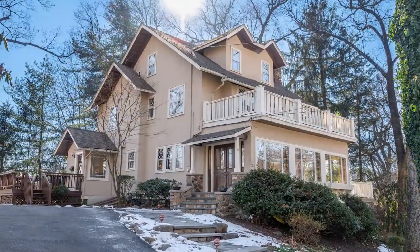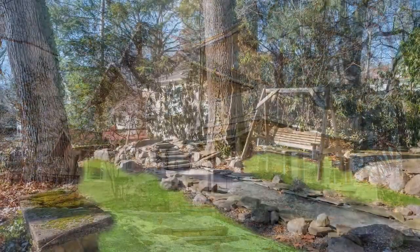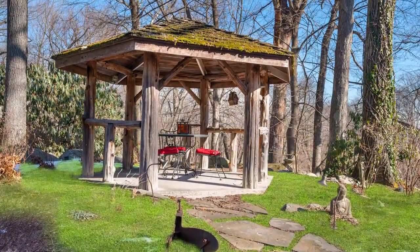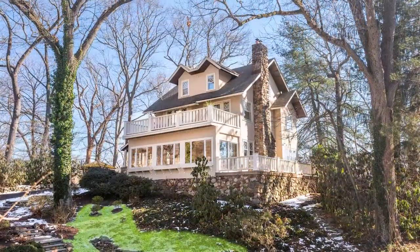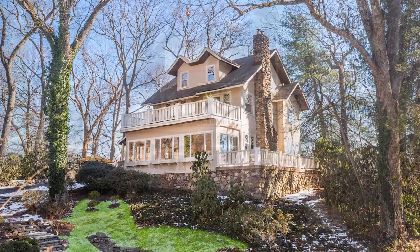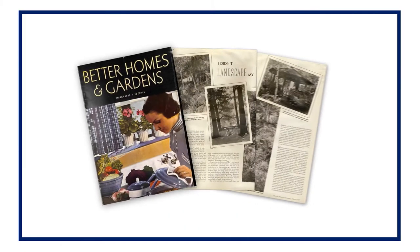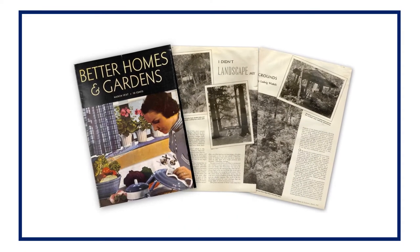The original owner spent 20 years refining the gardens, designing a reflecting pool and waterfall, building a summer house gazebo, constructing intricate stone walls, even creating hidden bird baths throughout the 0.6 acre property. This home was even featured in Better Homes and Gardens, 1937.